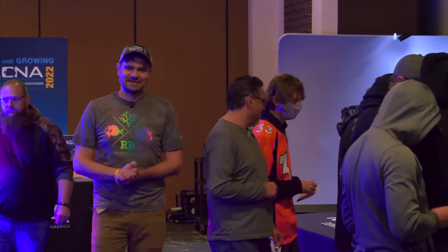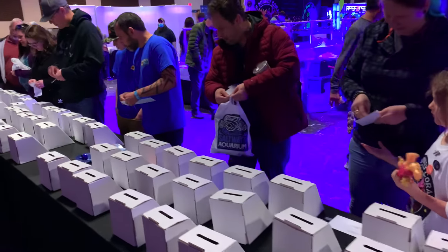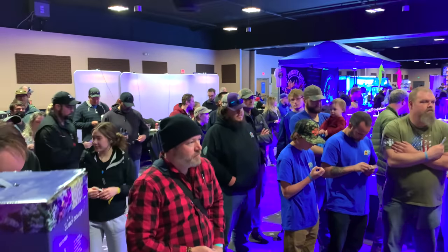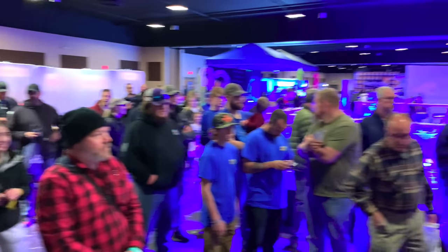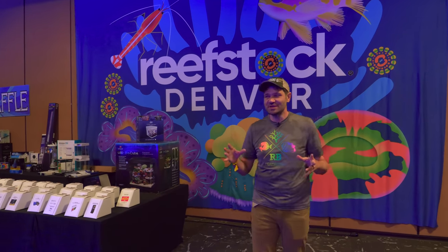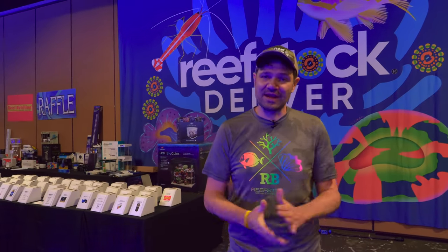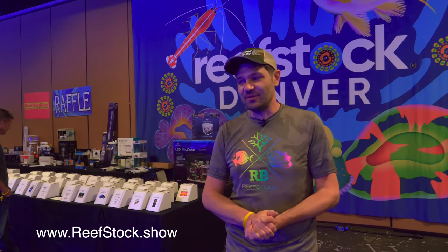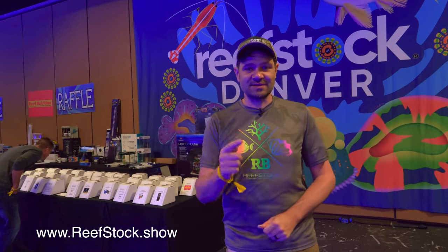A reef aquarium conference wouldn't be the same without a really fancy raffle — we're incredibly grateful to all the companies who provided products that attendees can win for just a dollar per ticket. I want to thank everybody for watching, everyone who came to Reef Stock, and all our vendors, sponsors, and exhibitors. I hope I've shown you a small glimpse of what Reef Stock Denver is all about. We still have one more day to go, but we're already looking forward to next year. For more information go to reefstock.show — it's a very reef-focused show, but we welcome all. Thanks for watching, and I'll see you in Denver next year!